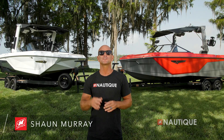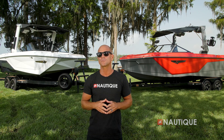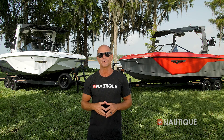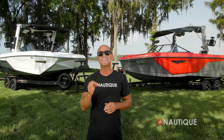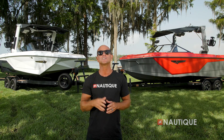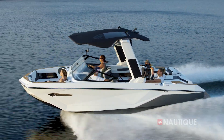What's up everyone, Nautique team rider Sean Murray here with the 2022 Super Air Nautique G23 and the brand new 2022 Super Air Nautique S23. Today I'm going to take you on an in-depth tour of some of the key similarities and differences of these amazing 2022 models. Let's go check them out.